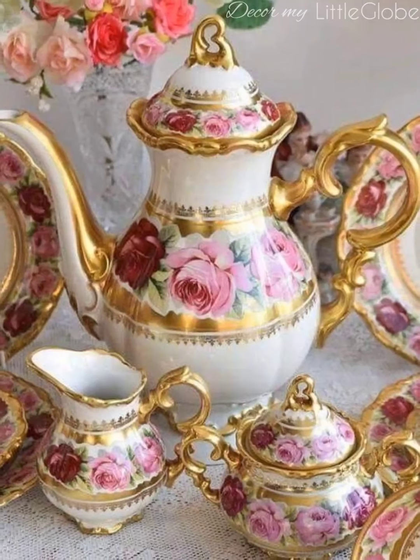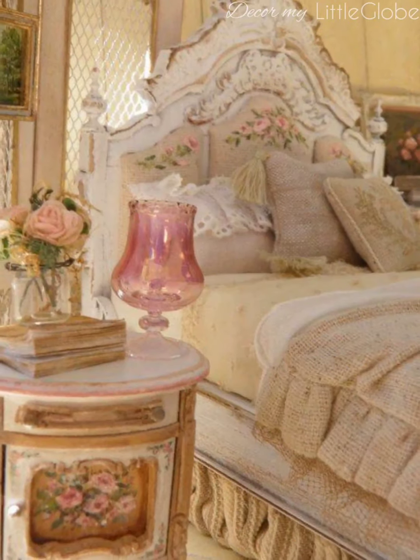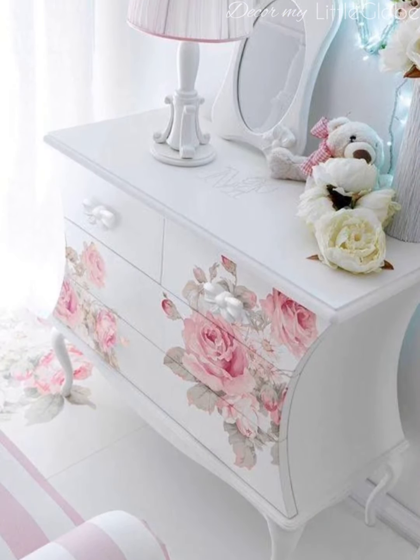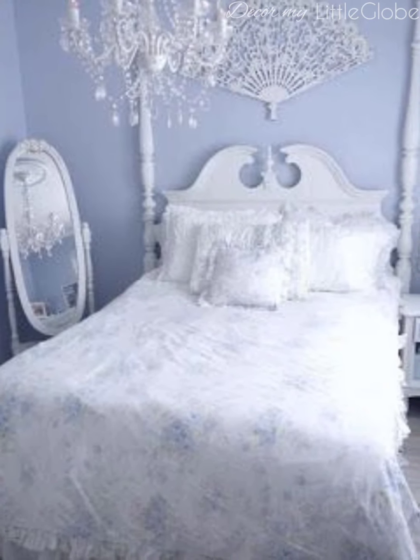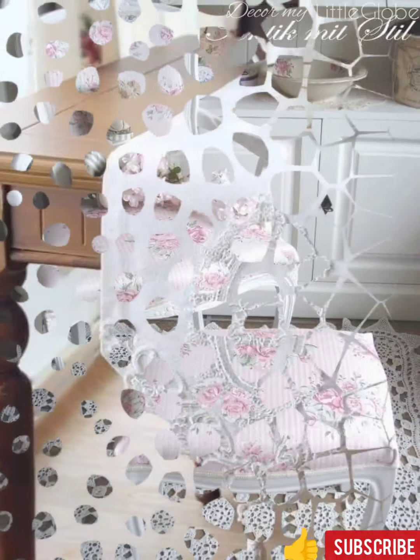I hope this video helps give you a better idea and a closer look into the details of shabby chic vintage style. Let me know below in the comments what you think your design style is. Give this video a like and subscribe — thanks for watching!